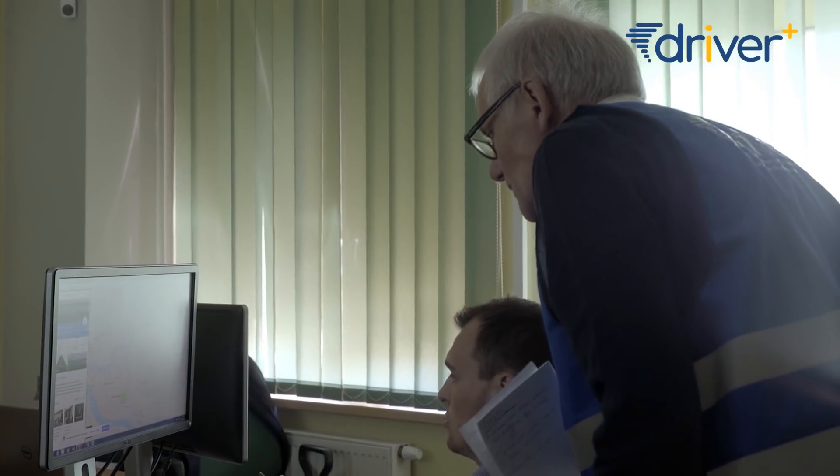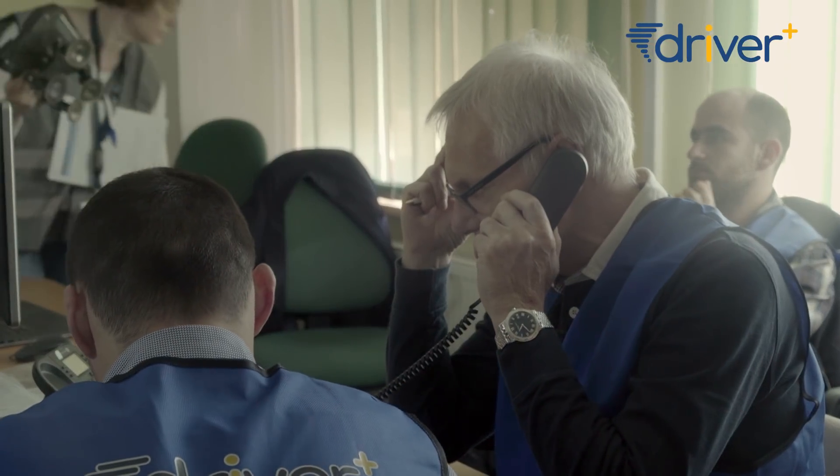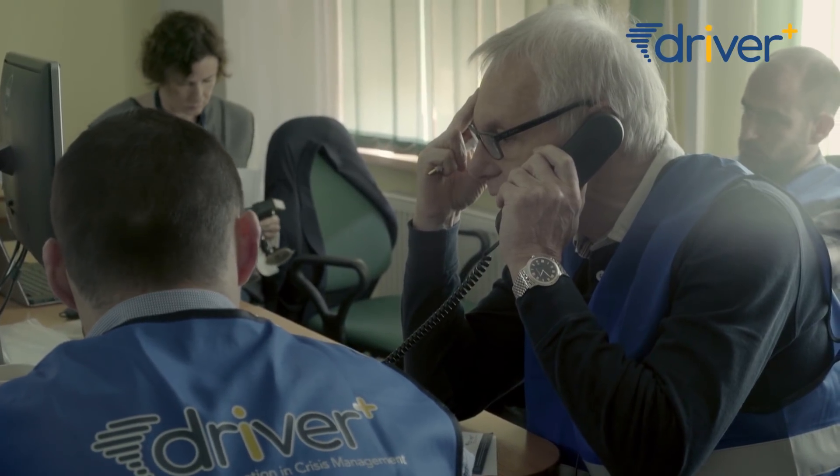This information is not sufficient. Maybe we should call them back. We received information that 25 buildings have been affected. What is the population which can be affected?